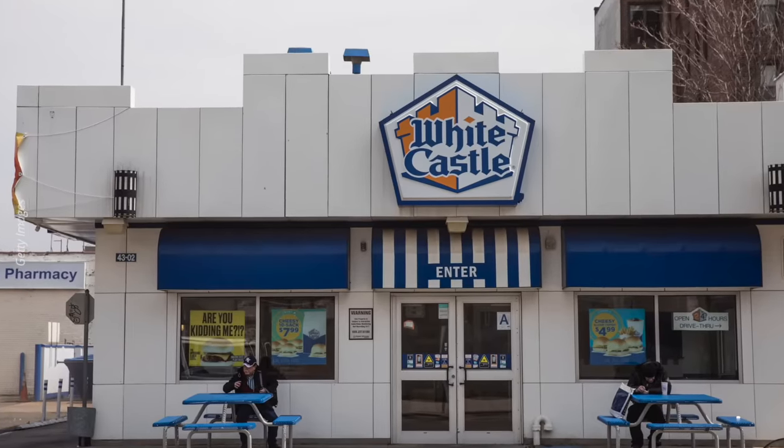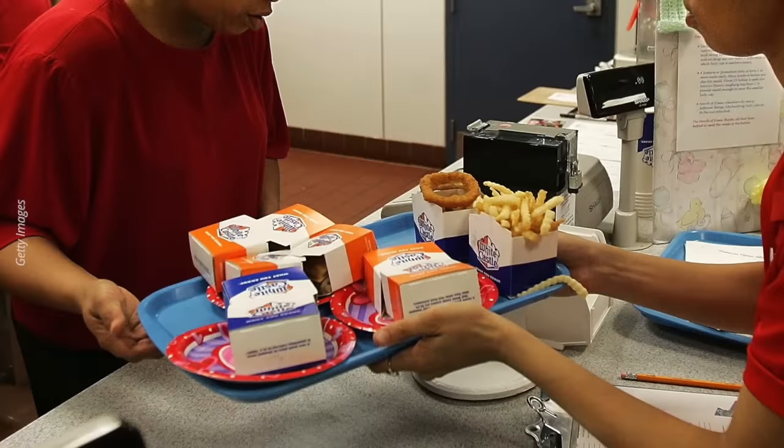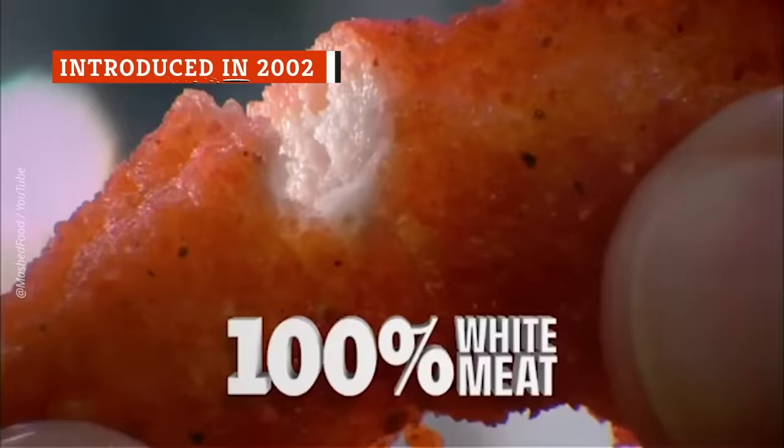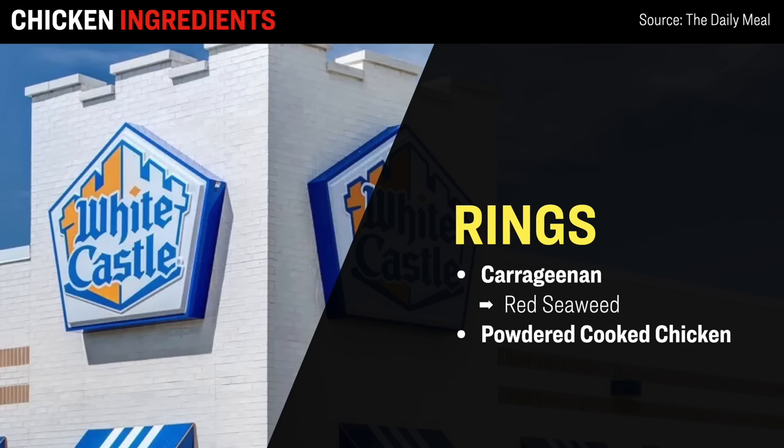Next up, we have White Castle, with about 345 locations across the US. The first thing you might notice about White Castle's chicken offering is that it doesn't quite look like other chicken products — the White Castle chicken rings look like onion rings, but made out of chicken, which is the first indication that perhaps there is something else inside besides 100% chicken. Indeed, the analysis found that these chicken rings contain carrageenan — the red seaweed extract used for bulking — as well as, funny enough, powdered cooked chicken, to give it a more chicken-like flavor.